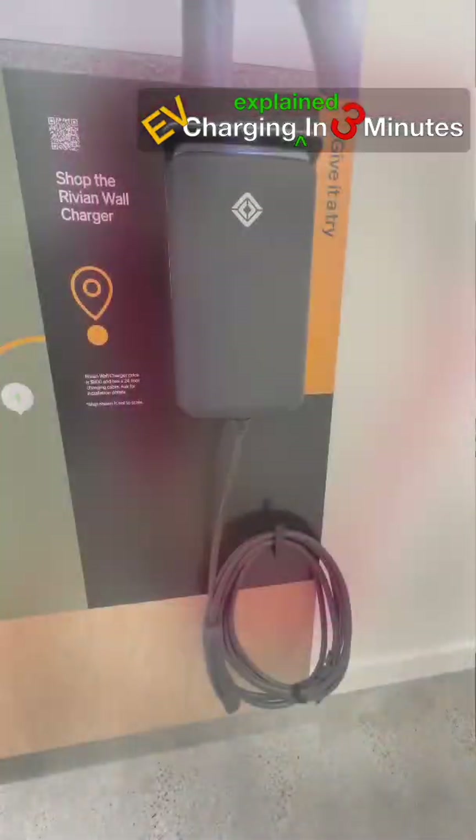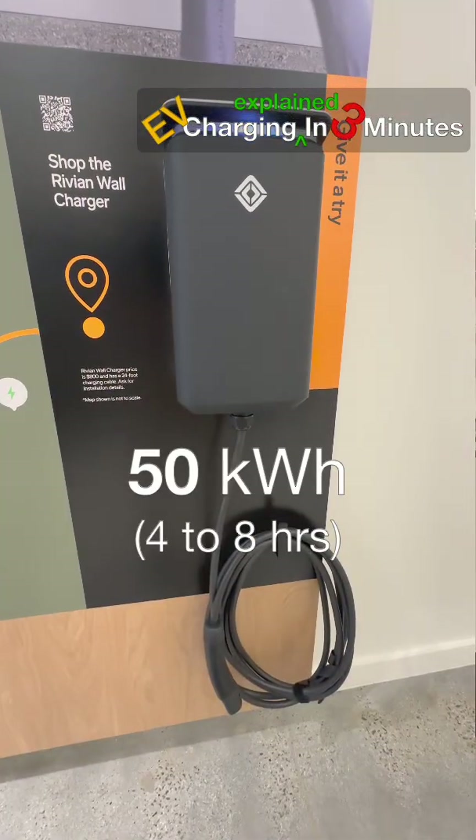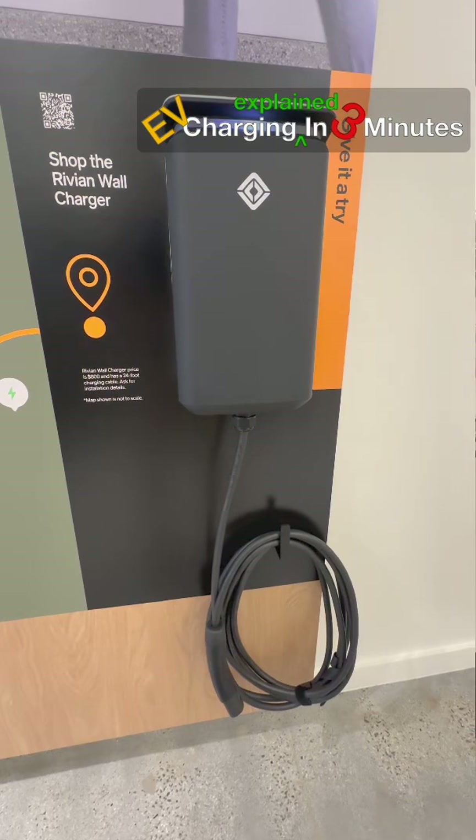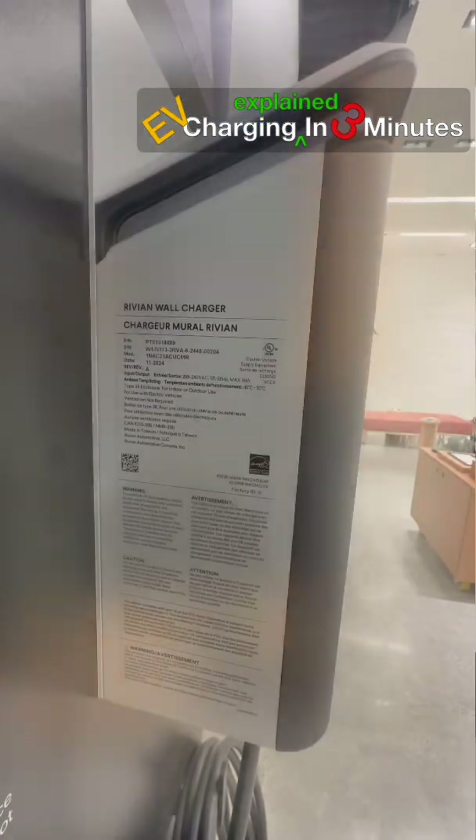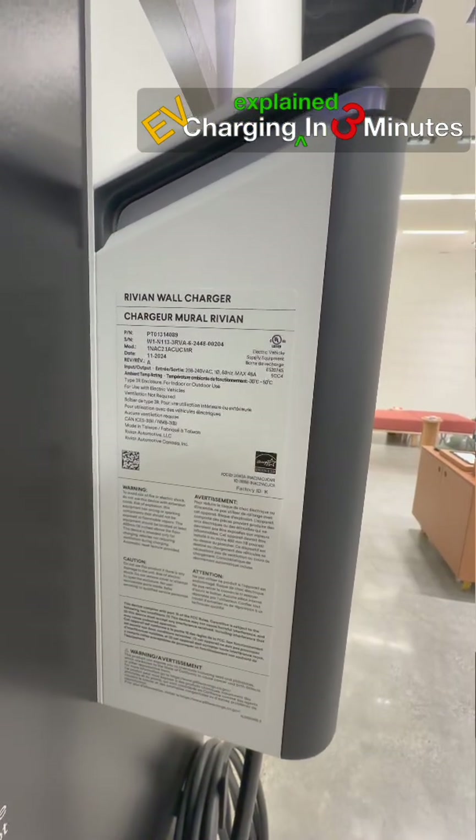Charging time depends on battery size. A 50 kWh battery takes 4 to 8 hours, an 80 kWh battery 6 to 12 hours, and 100 to 125 kWh takes longer unless the home setup supports higher power.